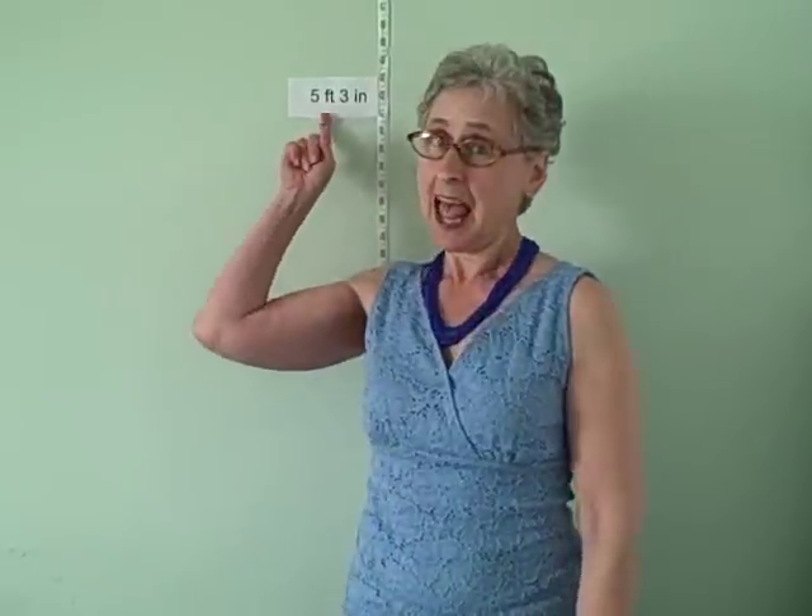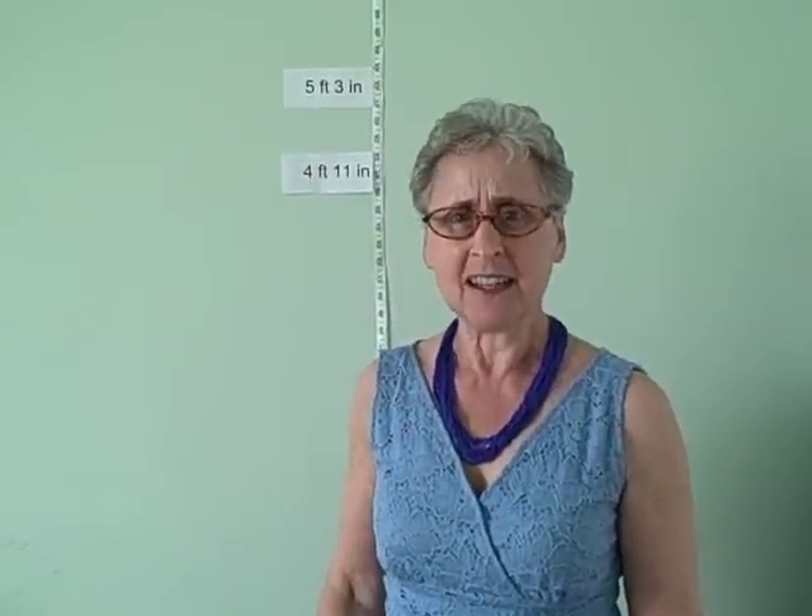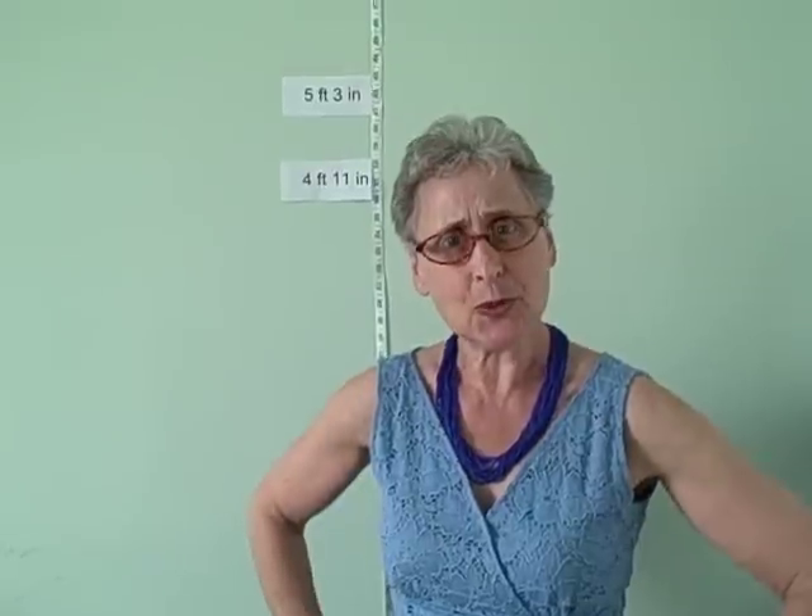Hi everybody! Guess how tall I am. I'll give you a hint. Actually, that's not quite true. I was standing on two phone books. That's more like it. Gee, I'm tiny. I need a boost.